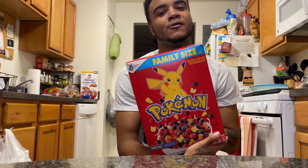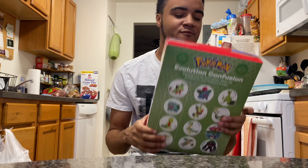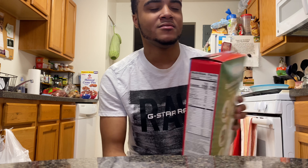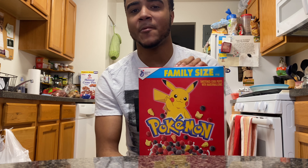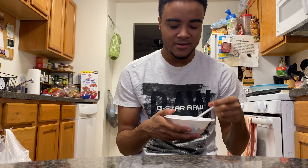I got this box about a month ago from Walmart — I found it at Walmart. They always give us the family size, they never make a small one. They're always trying to get our money — they give us the family size and then come out with a smaller box a couple months later. They think they slick.